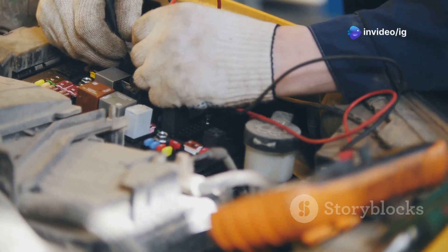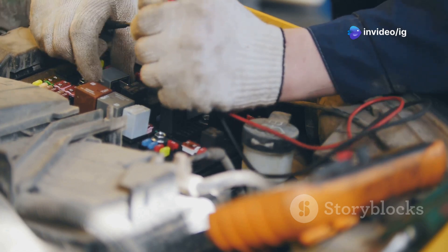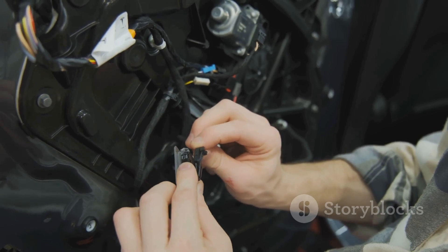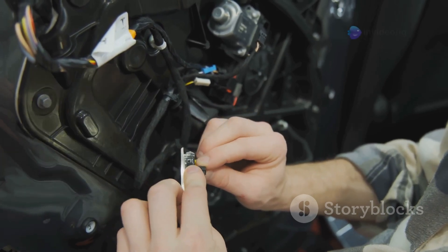Finally, inspect the wiring and connectors for damage or corrosion. Electrical issues can be tricky but are essential to address. Repair or replace any damaged wiring. Proper electrical connections ensure the engine runs smoothly and efficiently.